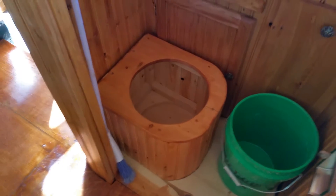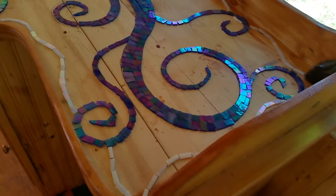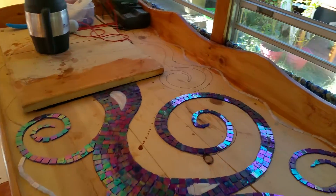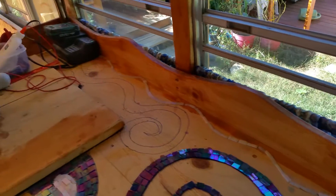There's our compost toilet — starting to put the sink in, got the toilet seat, and doing all that. There's a little bit of the mosaic countertop that she's working on. Looks like she's got some curtains in, bottom curtains.